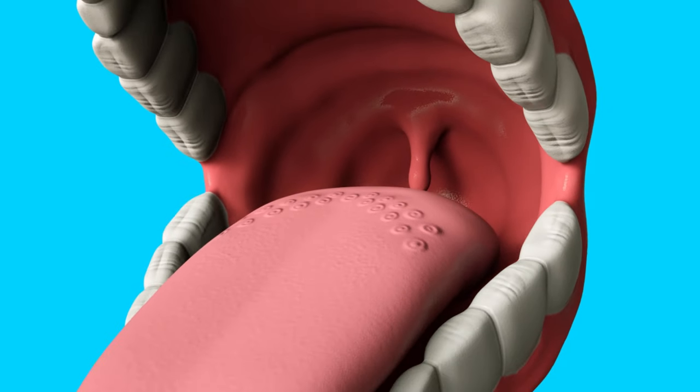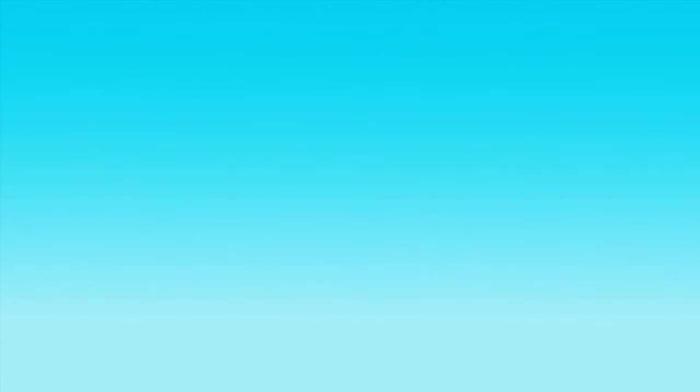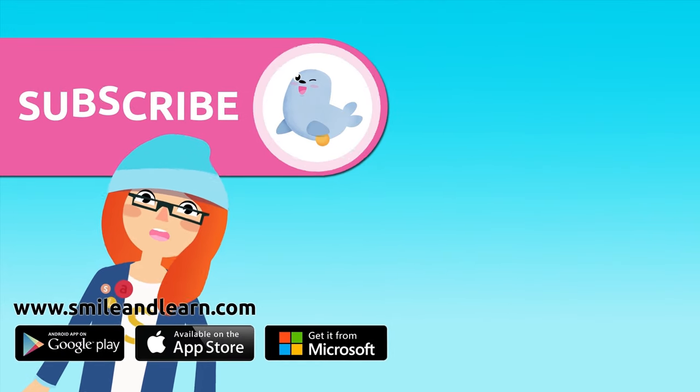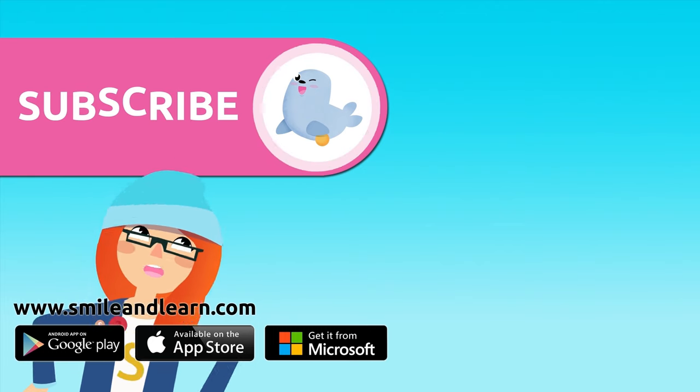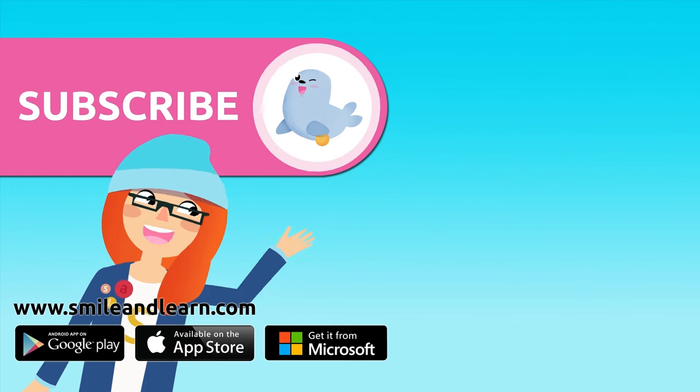The sense of taste is amazing and essential for life! Did you like the video? We have so many more — subscribe by clicking on the seal, and if you want to keep watching more videos, click on the boxes.